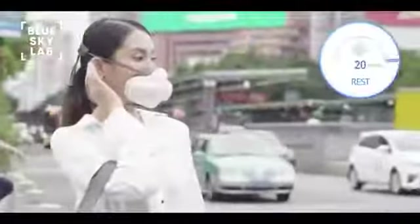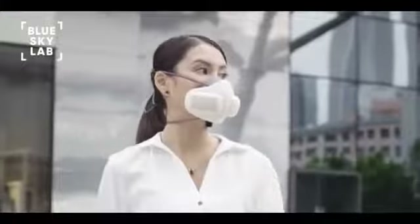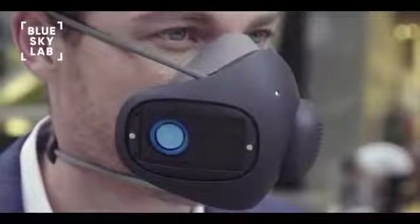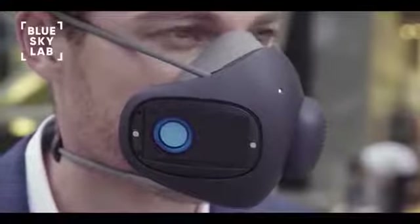We created Atmo Blue so that you can breathe freely, because breath is the gift of life. Today, we are asking you to join us on our mission to offer clean air for all.